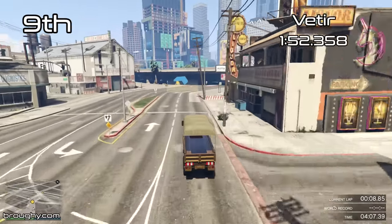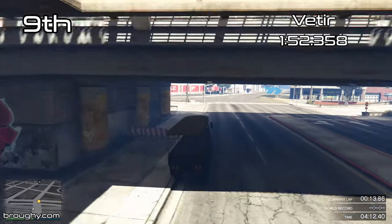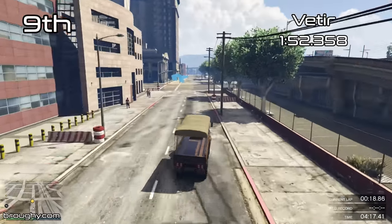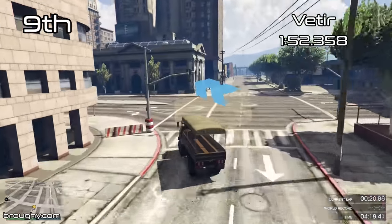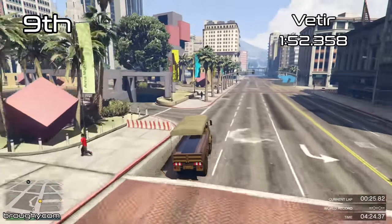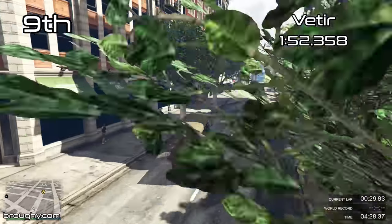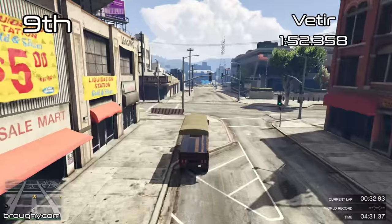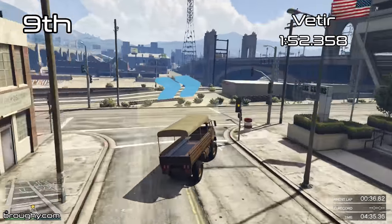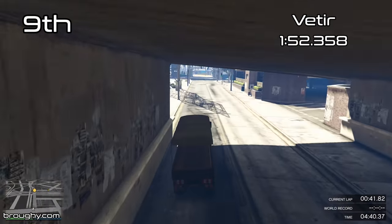The main selling point of the Vitea is that it can carry 10 people, but there's another vehicle that can also carry 10 people that's very similar — the original Barracks, which has been in the game since 2013. That can be found around the airbase or stolen elsewhere. Or if you want to buy it as a Pegasus vehicle, you can do that for more than 1 million dollars less than the Vitea, and it's nearly 10 seconds per lap faster.